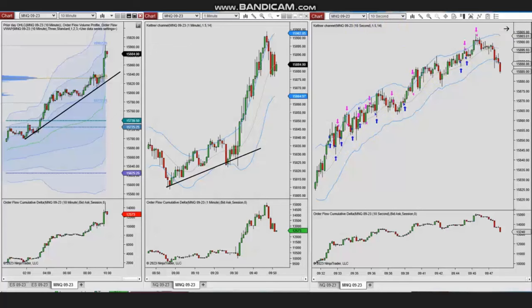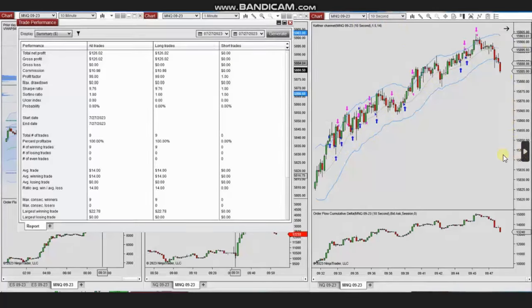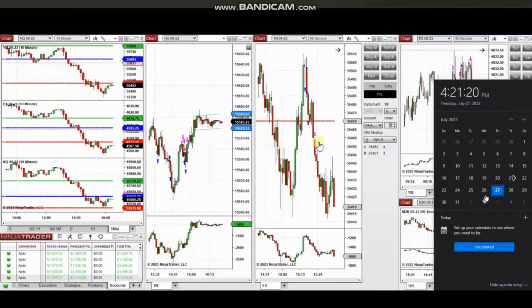These trades were managed with exit strategy number one proactively. The result shows 100% win rate and a profit factor shown as 99, which is effectively infinite. The largest winning trade was $22. Thank you Yan for sharing your trades with us.